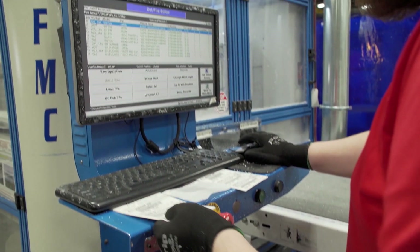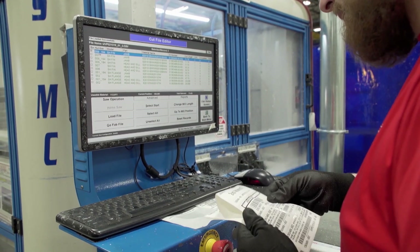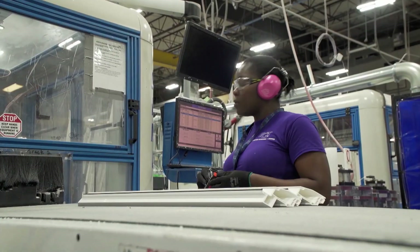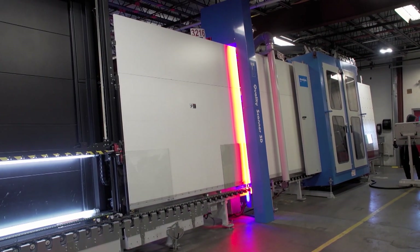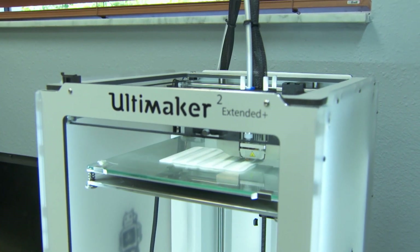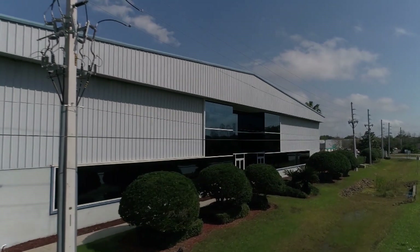Our machine centers are designed to accept a download from our IT department, so each download is unique and specific to a customer's order. PGT Innovations, we're not just a window and door company, we're an innovating company. We also develop cutting-edge technology that continues at the Industry Innovation Lab that we just opened up last year.